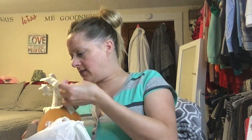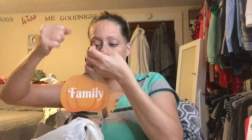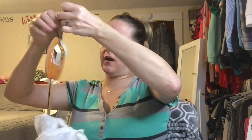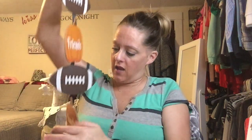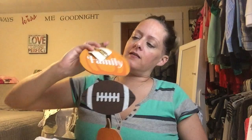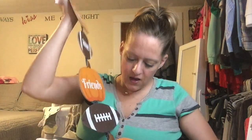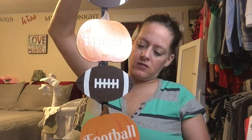Next up, a while ago I got a sign from Dollar Tree that says 'family, friends, and football' on a stake for the yard. I saw a similar one on somebody's video and had to get it — it says 'family, friends, football' and has pumpkins and footballs on it. Preseason is starting soon so this is perfect. I love it!